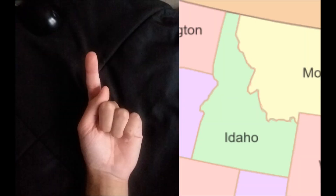At number 7, we have Idaho. Now if you point your index finger up, you'll see a striking similarity between your hand and Idaho. This is an inside piece of trivia among Idahoans, but now I'm bringing it to you.